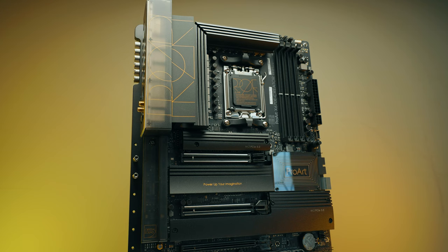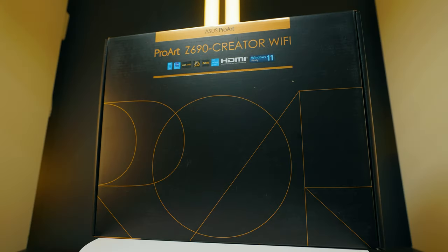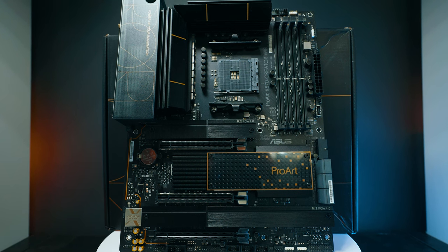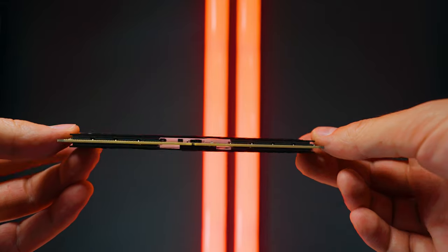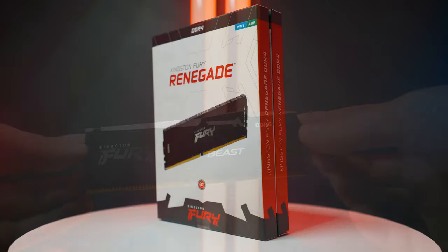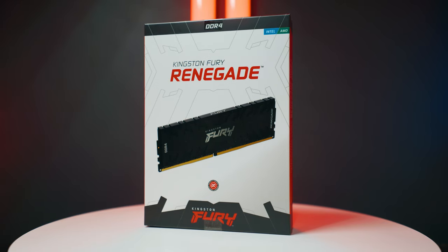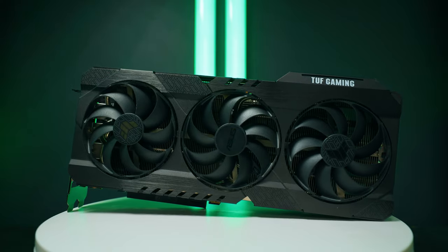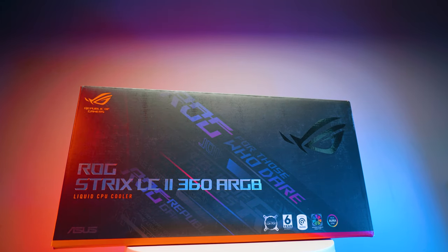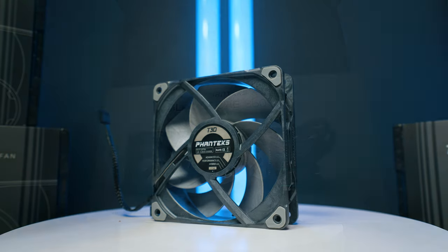For the test setup, I used an Asus X670E Pro Art Creator Wi-Fi motherboard for AMD, the same Pro Art board but on Z690 chipset for Intel CPUs, and an X570 Pro Art for the Ryzen 5000 series. RAM was 2×32 GB DDR5 5200 MT/s Kingston Fury Beast RGB for the Ryzen 7000 system, and 64 GB Kingston Fury Renegade RGB at DDR4 3600 MT/s for Ryzen 5000. The GPU was an Asus TUF RTX 3090 across all platforms.